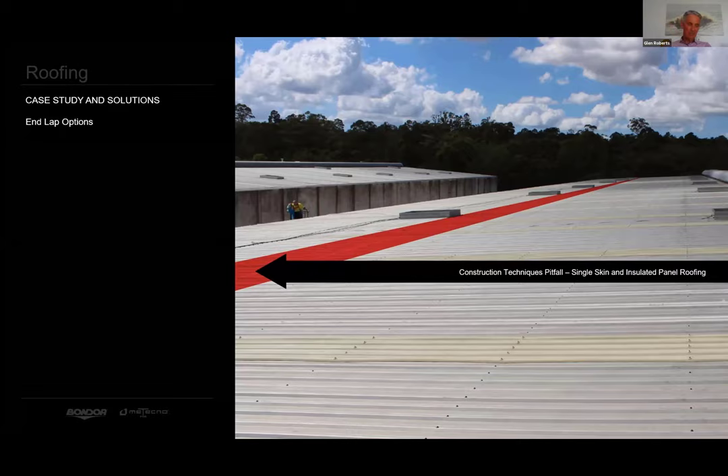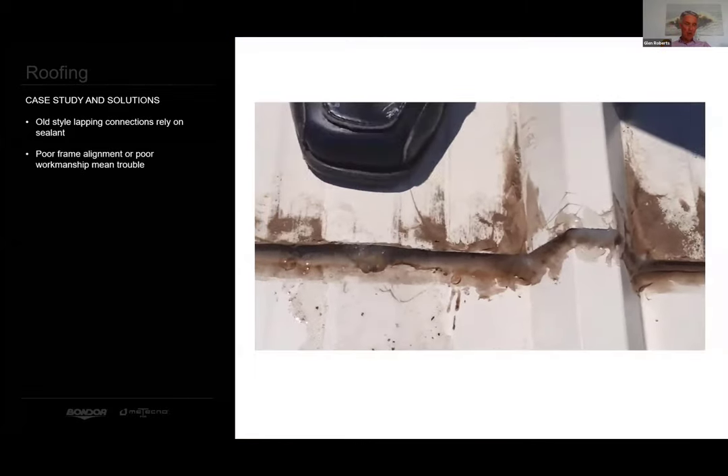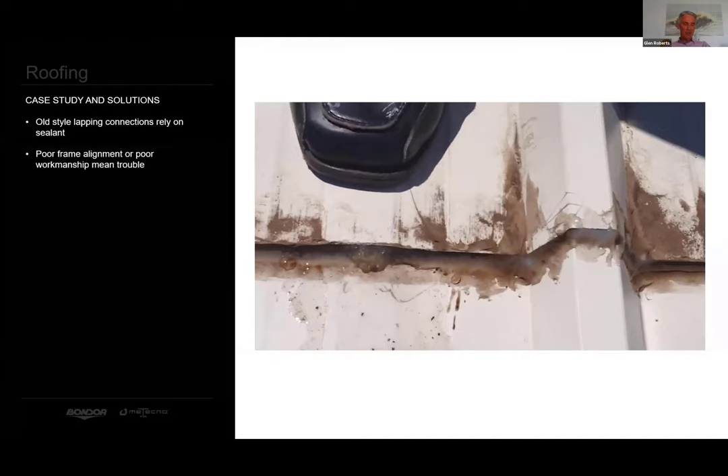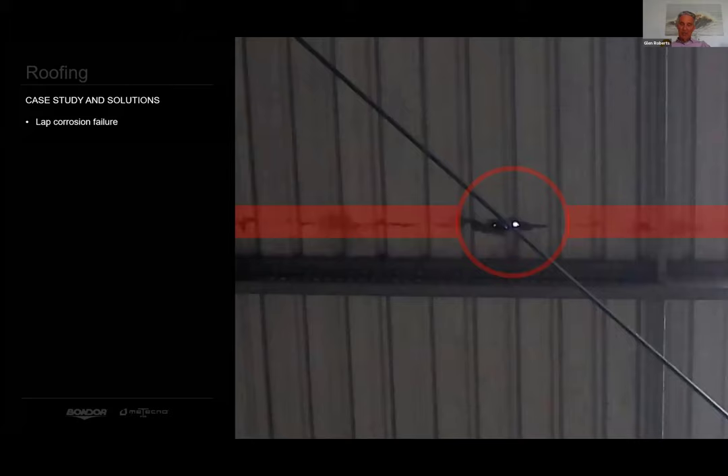The old style sheet-to-sheet end laps present three main concerns. The first is where multiple layers of tape or sealant are breached and water becomes trapped in the lap — with strong winds it is driven inside the building. The second is sheet-to-sheet corrosion. That's daylight you see through a rusted end lap. End lap corrosion brought on by an interruption to the wet-dry cycle causes premature failure and voids the warranty.